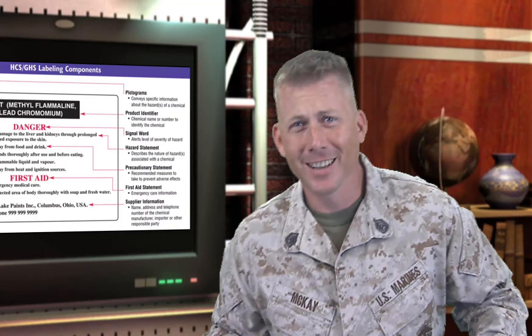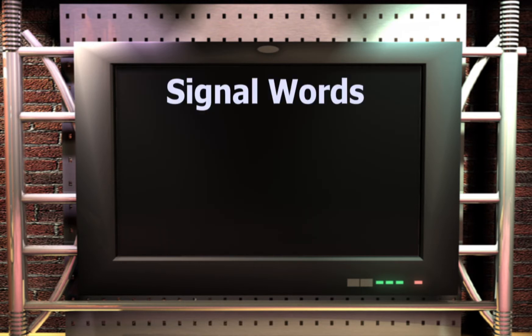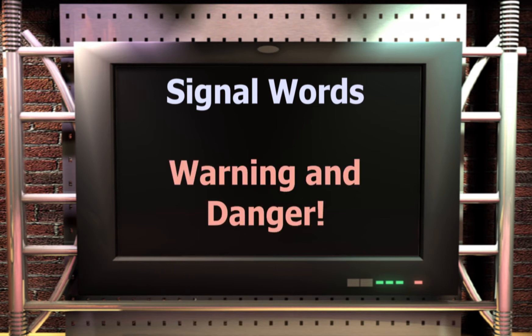Label elements include: the product identifier, supplier identifier, chemical identity, hazard pictograms, signal words, hazard statements, and precautionary information. Three elements marked with stars are required and will appear on every label. For signal words, only two words are authorized — 'danger' or 'warning' — which inform the chemical user of the severity of the hazards.